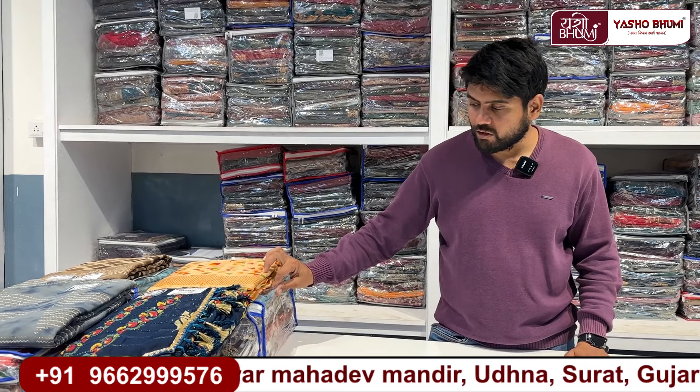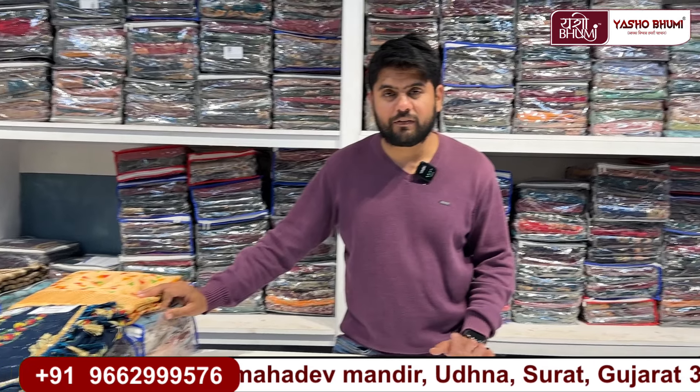All items shown here are in combo packing, so we have all the packing available. We have Thaili, pouch, combo bag, and box.